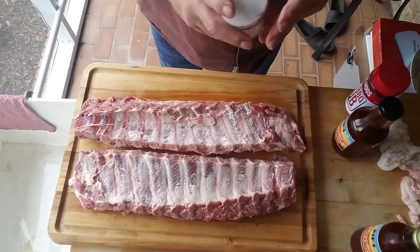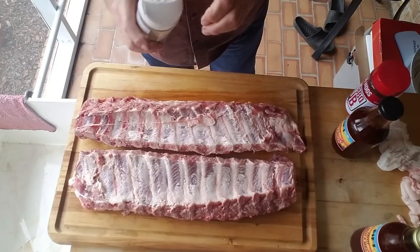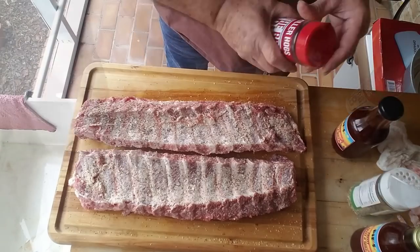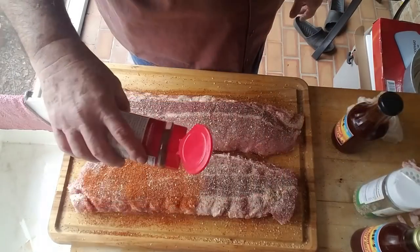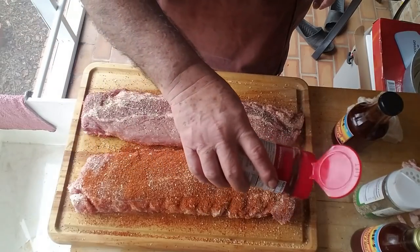We're going to put some of this JPAP — I've been using it, it's really good. It's a good coarse salt, pepper, garlic. Of course, everybody knows about Killer Hogs barbecue rub — this is good stuff. Puts a pretty color on your rib.